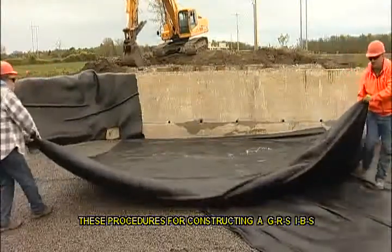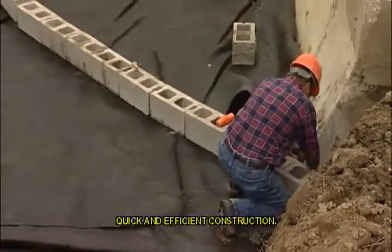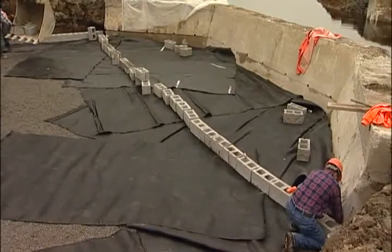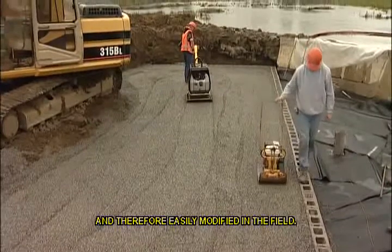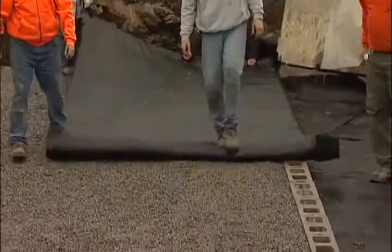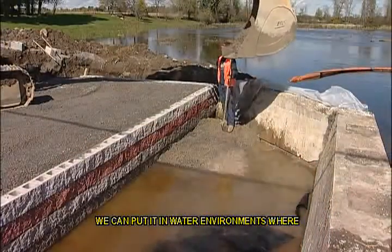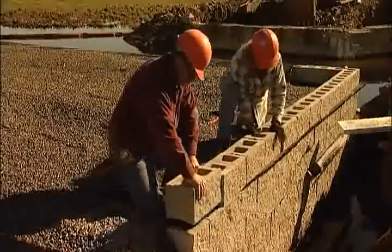These procedures for constructing a GRS IBS have been proven in the field to facilitate quick and efficient construction. Additionally, GRS IBS provides faster project completion at a reduced cost because the design is flexible and therefore easily modified in the field. The biggest benefit to the GRS IBS system is the adaptability to different sites — over-excavation is not required, it can be placed on unsuitable soils, and it can be used in water environments where standard concrete would normally require piles.